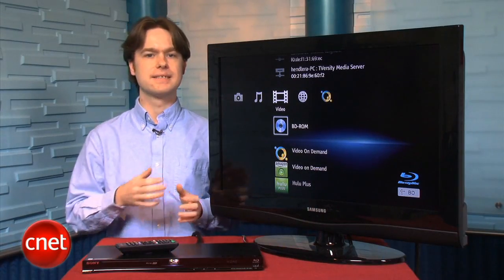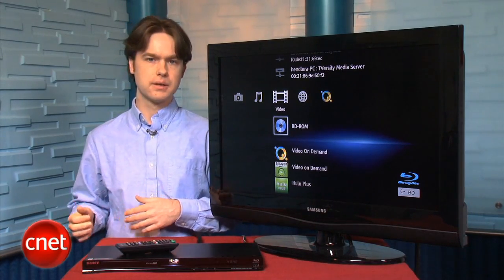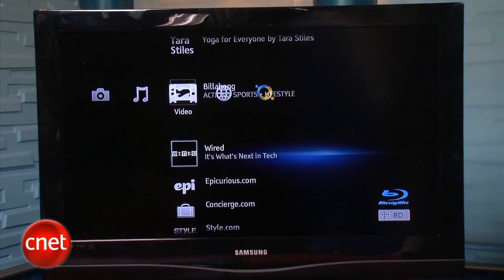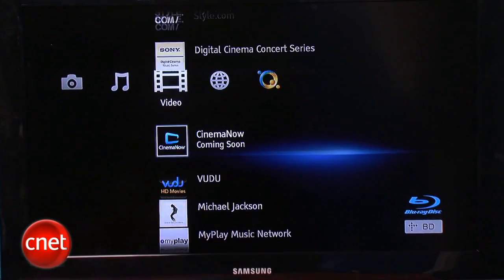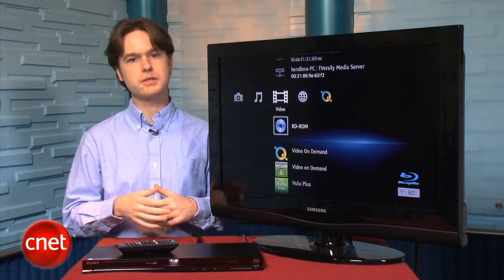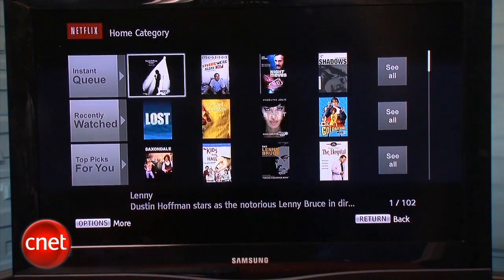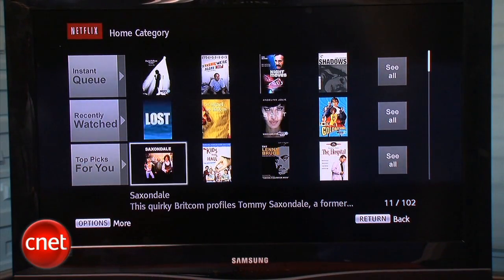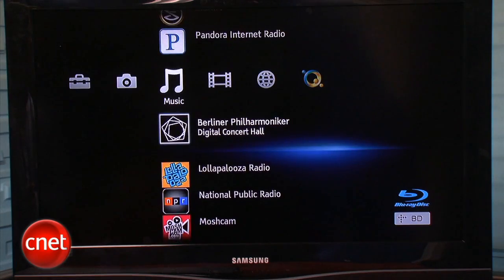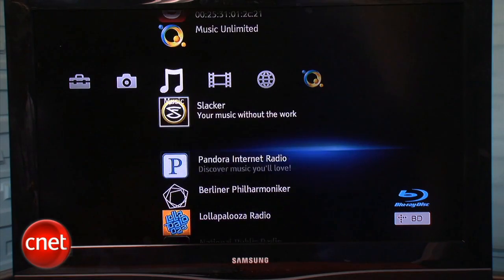The BDP-S580 has the standard set of features we expect at this price, including built-in WiFi and 3D Blu-ray support. It also has the most extensive suite of streaming media services of any Blu-ray player we've tested, including Netflix, Amazon Instant, Hulu Plus, Voodoo, Pandora, and Slacker. While we love all the services, we weren't as thrilled with the way Sony's user interface displays them. Instead of the standard Netflix interface, Sony has its own interface, and unfortunately the cover art is small and sometimes hard to read. The main user interface isn't that great either, especially when you have to scroll past tons of less popular services to get to something like Voodoo.